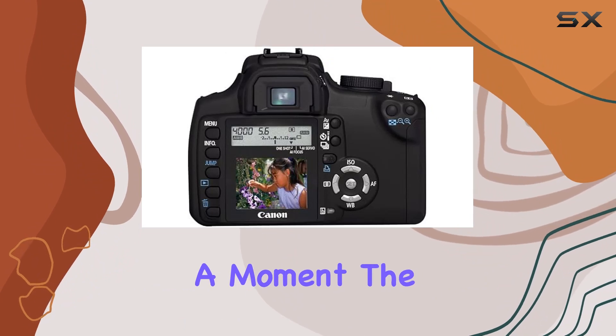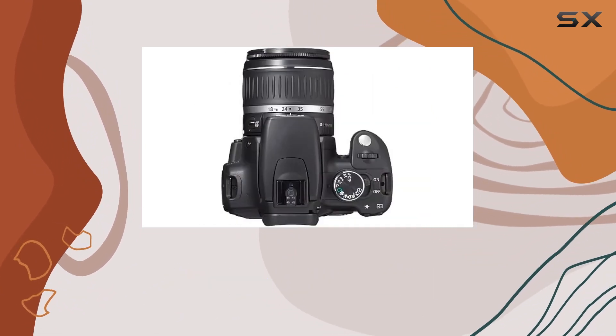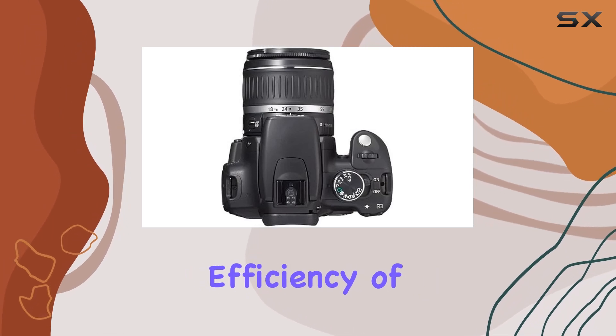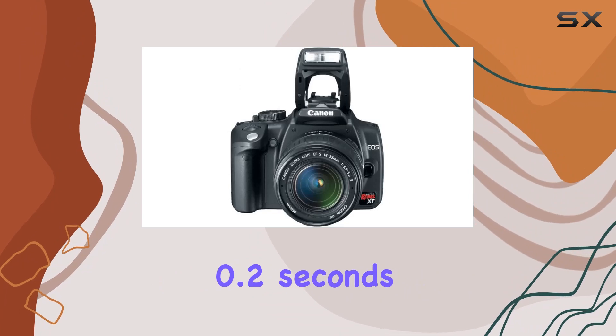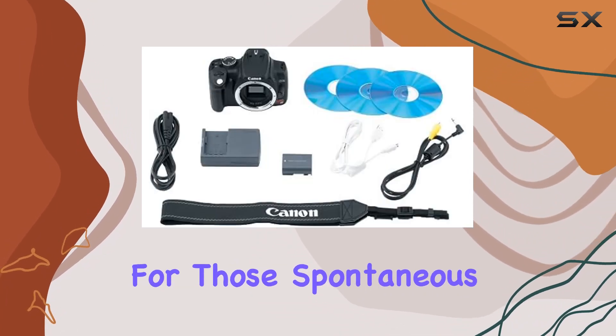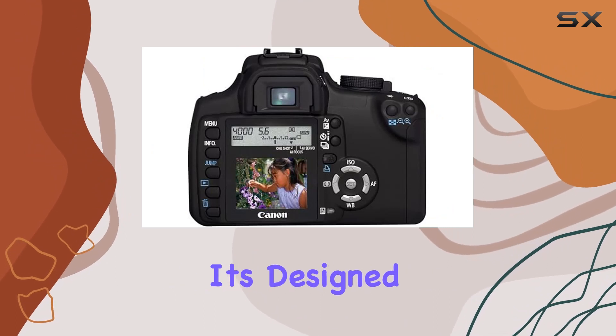Ensuring you never miss a moment, the Digic 2 image processor provides fast and accurate image processing, contributing to the overall efficiency of this camera. The speedy start-up time of just 0.2 seconds is a nice touch for those spontaneous shots. The Rebel XT is not just about performance — it's designed for comfort too.